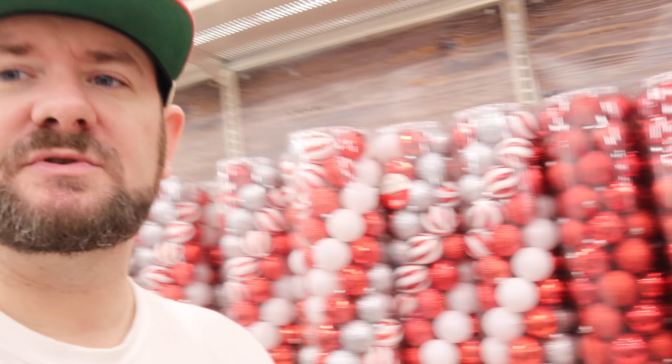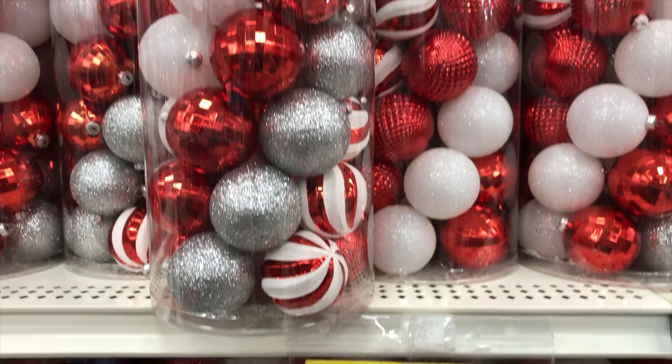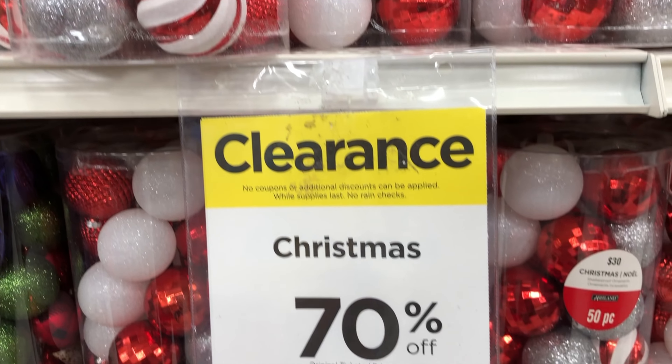Also check this out — they have all of their ornament sets right here behind me that are 70% off. This is 50 ornaments and it was $30, and now it is on sale for $9. That's a pretty good deal for 50 ornaments at $9, and they have a whole selection of them right here.